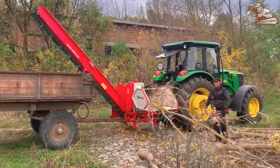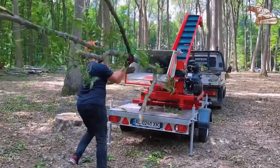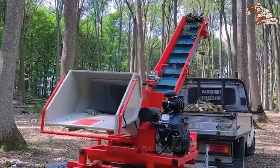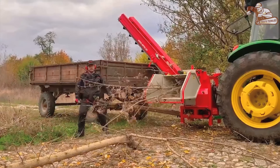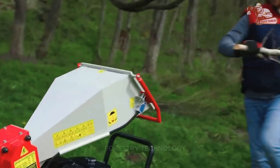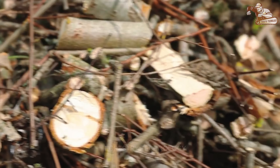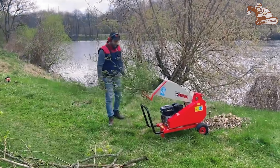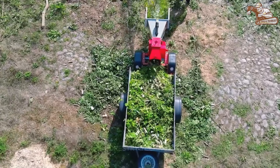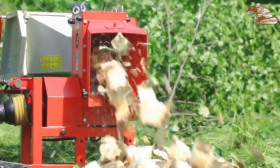Modern wood chipper machines today have become indispensable tools for those who need to produce large quantities of firewood. With a robust design and outstanding performance, these machines can handle everything from small tree branches to large logs up to 10 inches in diameter. In just 30 seconds, a large log can be shredded, producing up to 4,400 leaves of firewood per hour. Whether preparing for winter or maximizing firewood resources, these machines are the ultimate solution, saving time and increasing efficiency.